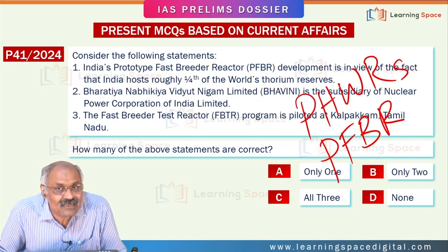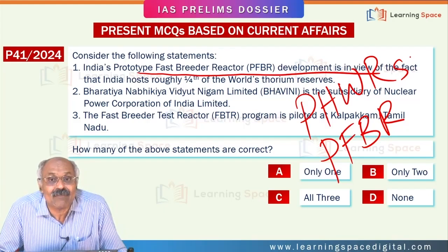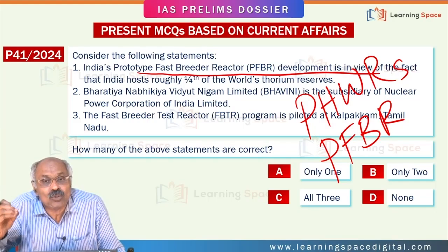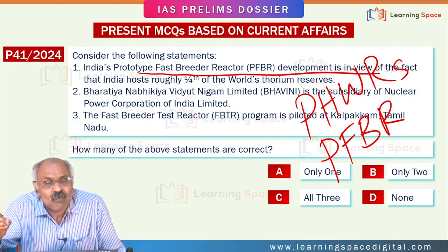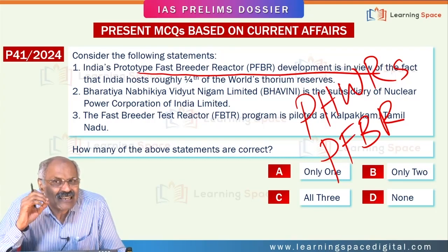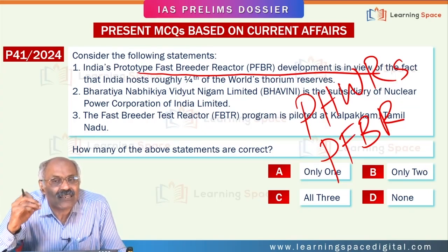I am going to explain this through two pieces. India's prototype fast breeder reactor development is in view of the fact that India hosts one-fourth of the global thorium reserves. Before understanding whether this statement is right or wrong, let me first explain how nuclear power is generated through pressurized heavy water reactors.